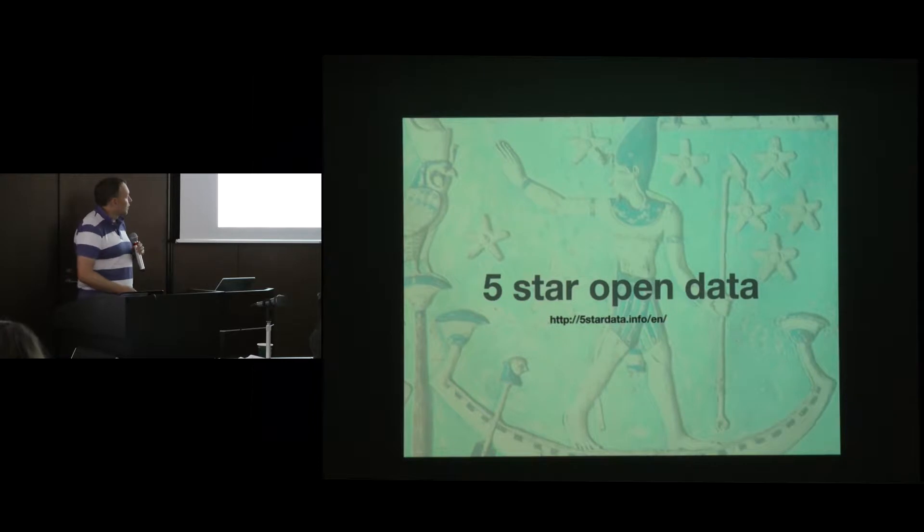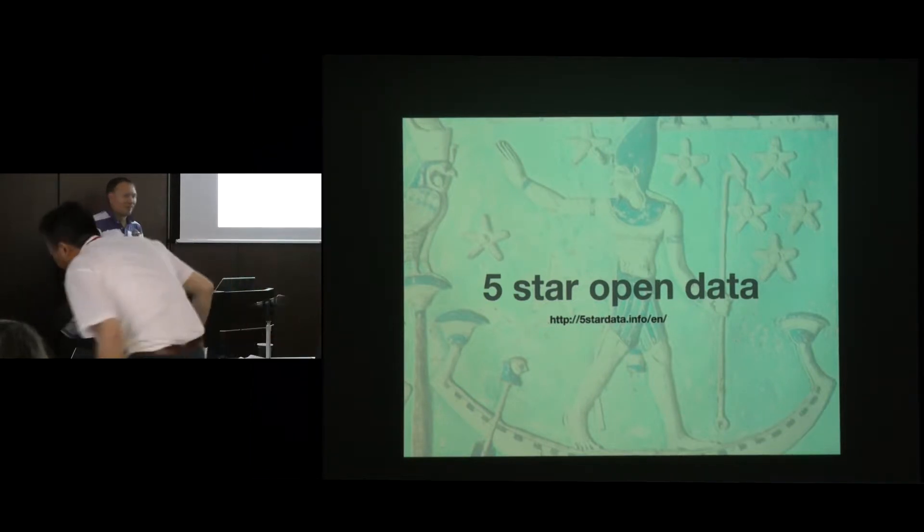We have talked a little bit about this. I think this was the first paper this morning — five-star open data. This is what we're trying to aspire to. We put our data out in machine-readable formats with an open license, able to be reused in different formats. Something scary called RDF was mentioned this morning — people look at it and go, well, I don't really like that.